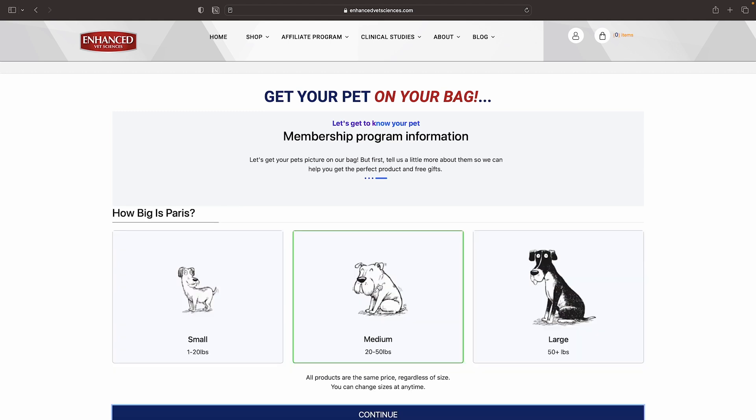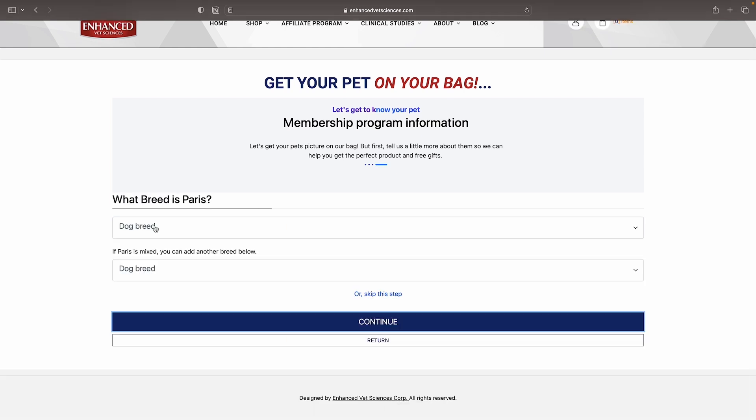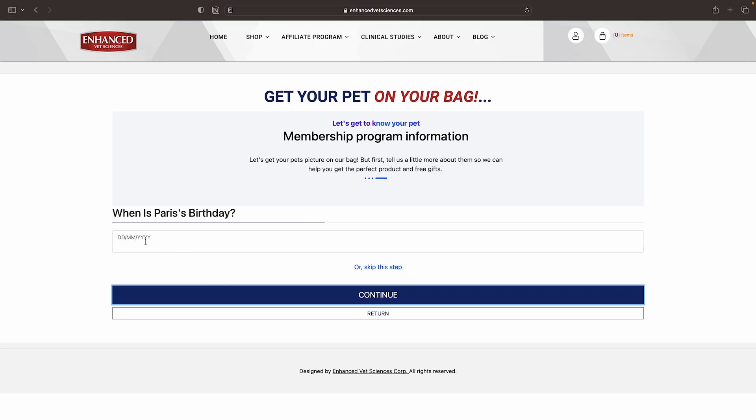How big is she? Paris is a medium-sized dog. What breed is she? Paris is a border collie. When is Paris's birthday? Paris was born the 8th of August 2018.